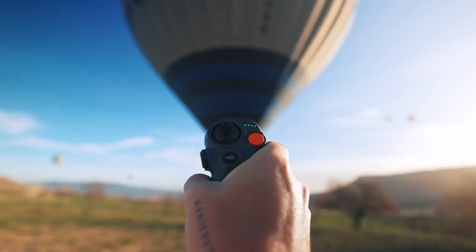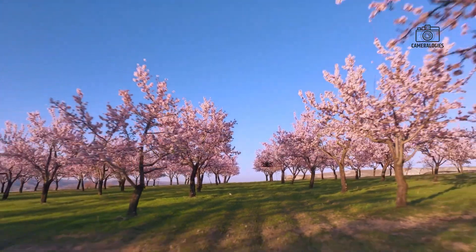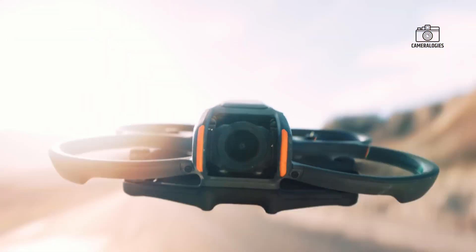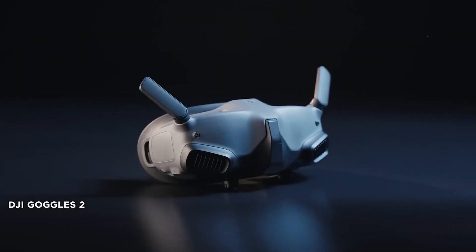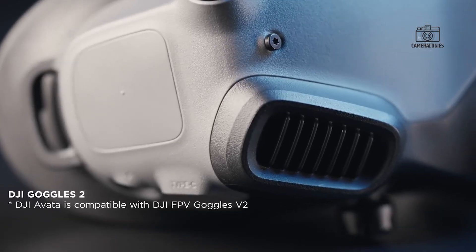These desires have fueled speculation about what the Avata 3 — or the supposed Avata 360 — might bring to the table. One of the most talked-about upgrades is the camera.